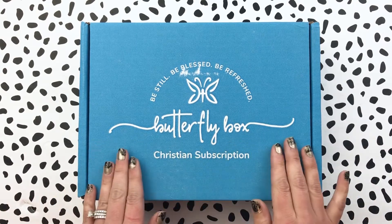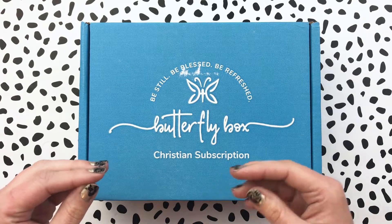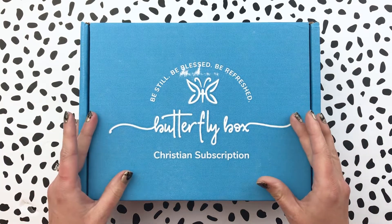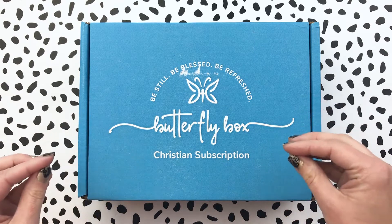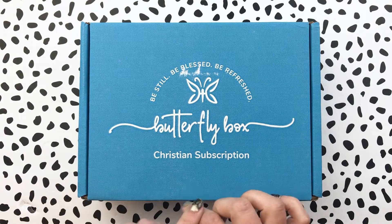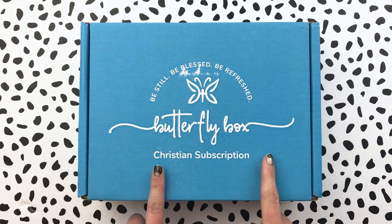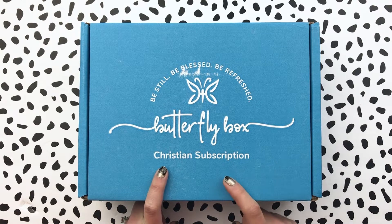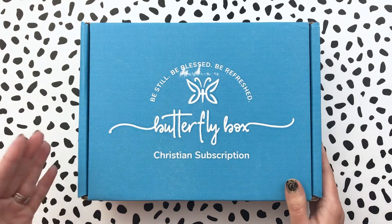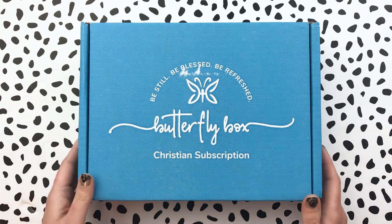If you haven't heard of Butterfly Box, it is a monthly Christian subscription box with faith inspired items. A lot of times the items are from small businesses that are Christian based. They support organizations each month and a percentage goes to those organizations. That code will get you a free second surprise box — you won't get two May boxes. You'll get the May box and then a surprise second one on your first month subscription. You could gift one to someone else, or have a subscription set up for a mom. There are lots of different options on their site.